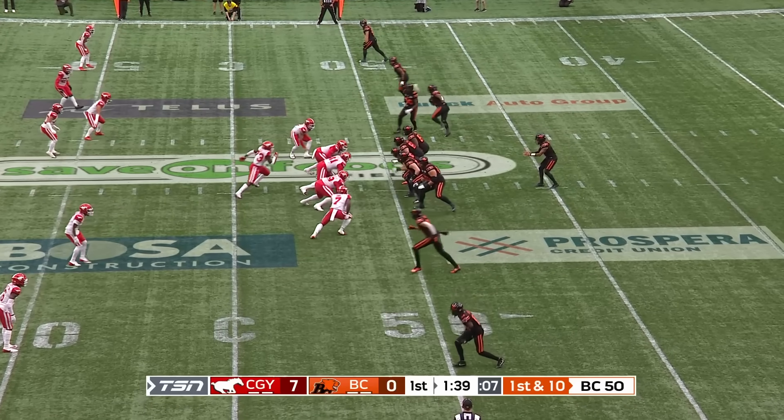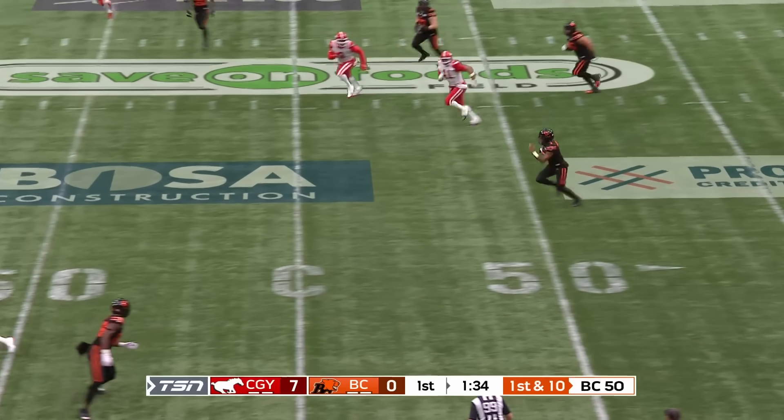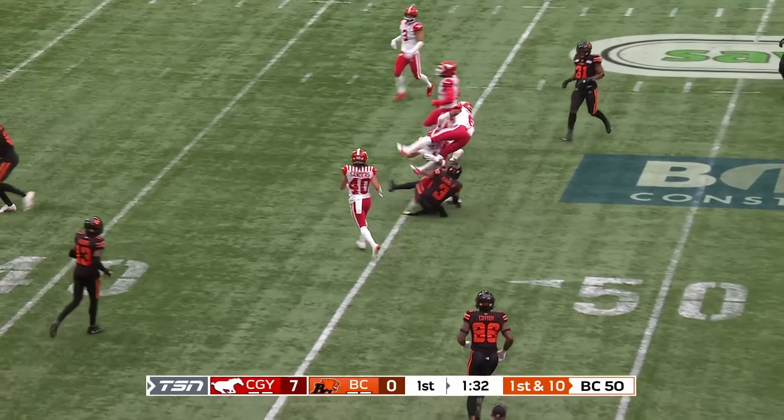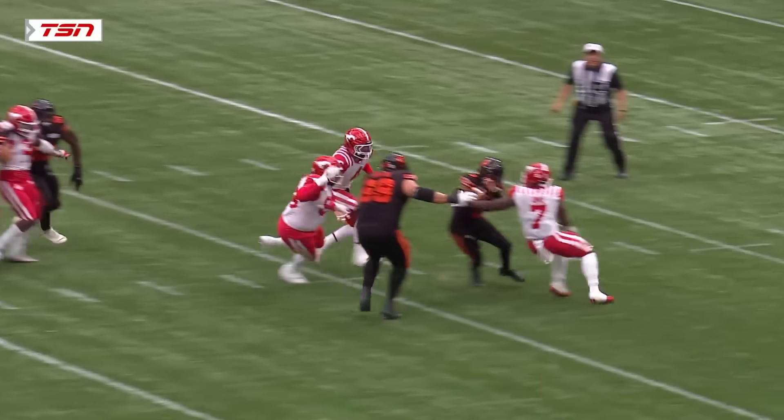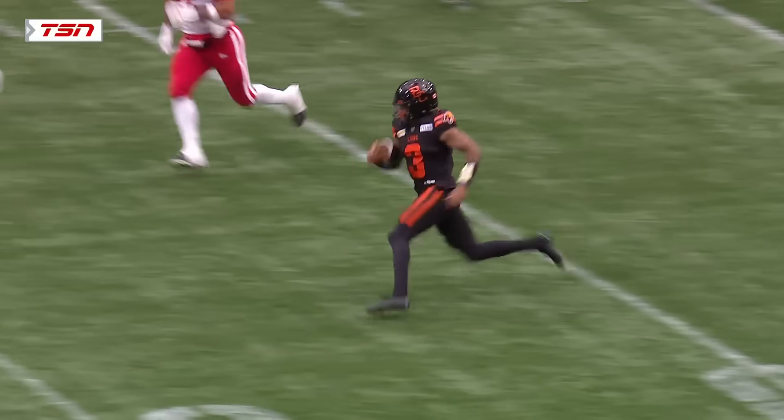Working from the 50, four options out to the right for Adams. More pressure coming. He's in trouble again — oh, somehow he escapes it! Adams is going to get to midfield, now to the 50 with a slide. Adams Jr. escaping many men as he turned the corner and picks up the first down.